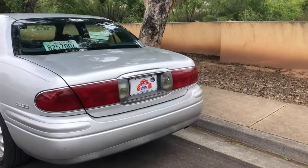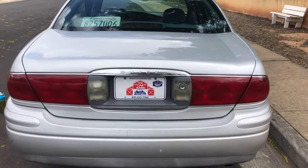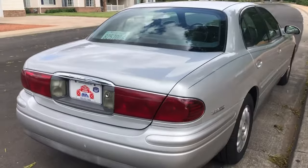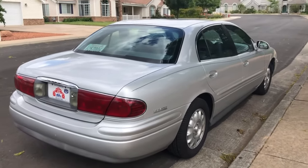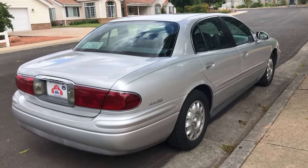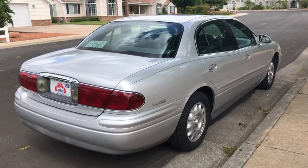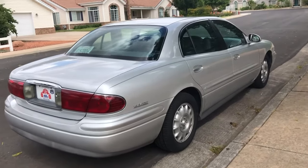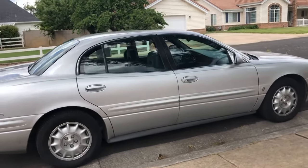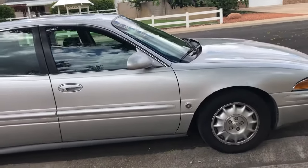This is the LeSabre Limited Edition. Got some little scuffs on the back bumper, but overall an excellent vehicle. As I said, 101,000 miles — a hard one to find, and probably one of the better examples out there, mechanically definitely one of the best. If you need help with financing arrangements, give us a call — you can reach me direct at 435-773-2022, or call anyone here at the Car Barn.